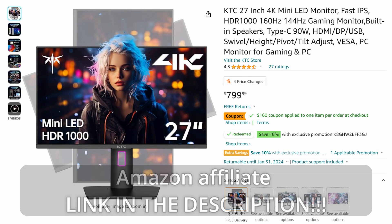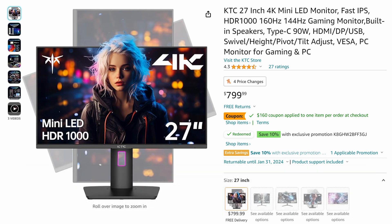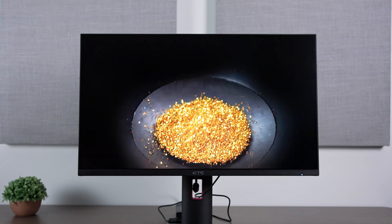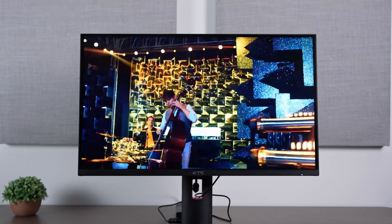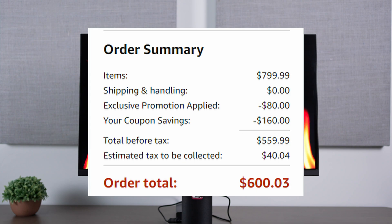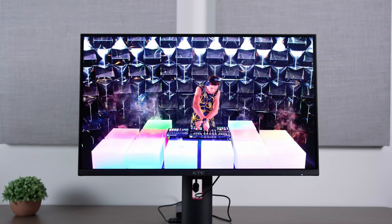There's the 27-inch — I believe the M27P20, again possibly a refresh since they don't put it in the title. I've reviewed this one too and it's pretty good, much like the 1440p model. It has 576 local dimming zones, which is solid for the price. The launch price is $800, but right now with a $160 coupon plus a 10% coupon, you're looking at $240 less — roughly 30% off — bringing it to about $560 before tax. That's crazy for a good 4K 27-inch HDR monitor.